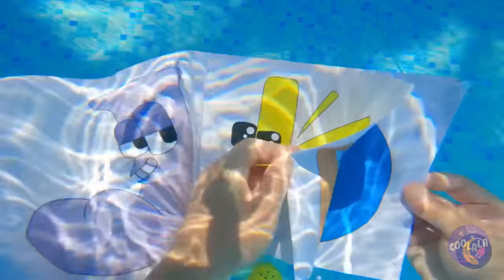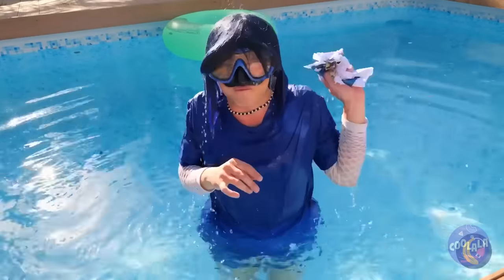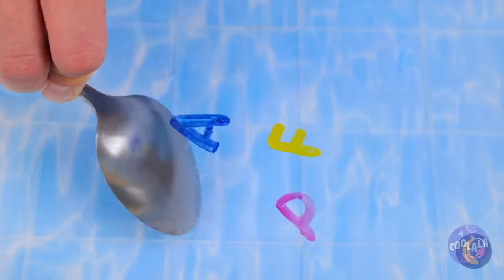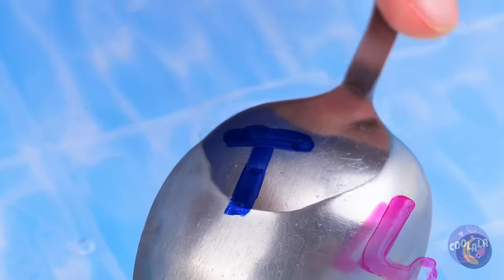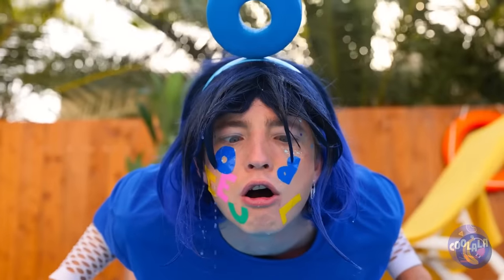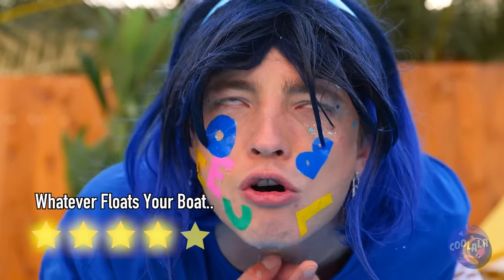I've heard of reading by the pool, but a book you can read underwater? Spoke too soon. Here's an idea: add dry erase ink to water and we've got floating letters. Take a dip and they stick back on — it's like drawing on yourself, but more fun.